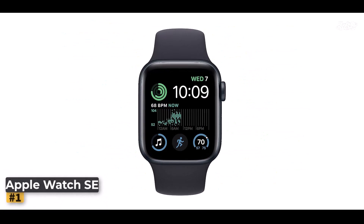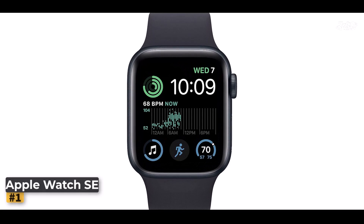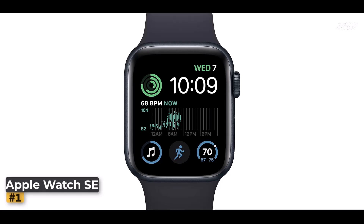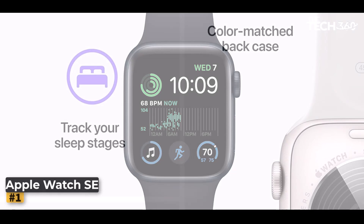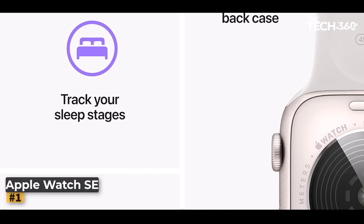Number 1: Apple Watch SE. The Apple Watch SE 2nd gen offers a perfect balance of performance, style, and functionality, making it an excellent choice for anyone looking to stay connected, monitor their health, and track their fitness goals. Here's why the Apple Watch SE is the best value in the smartwatch market today.